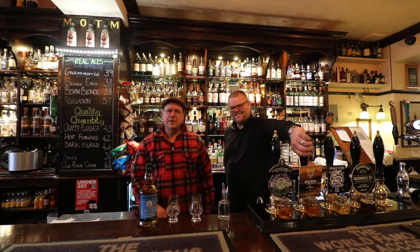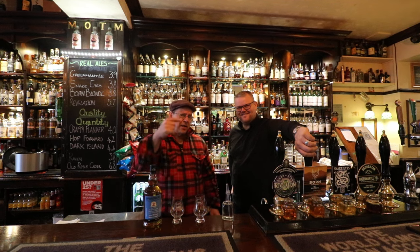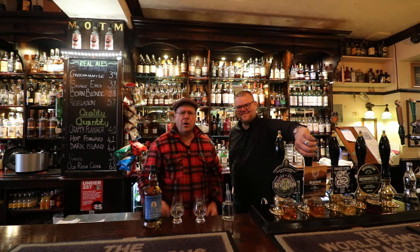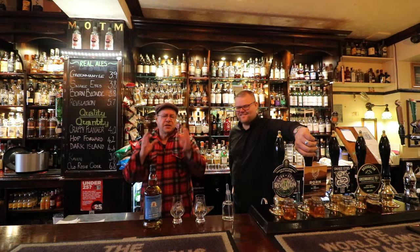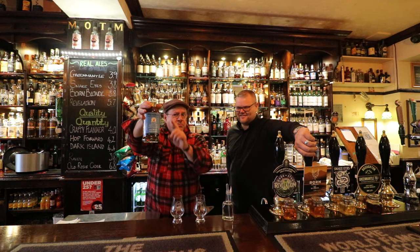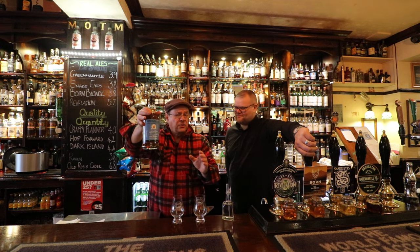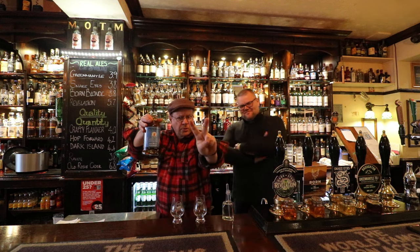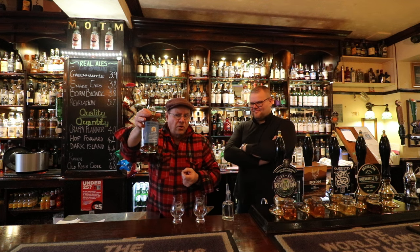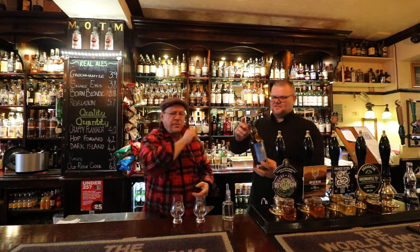Ralphie here with Thomas, the proprietor of the Bon Accord Bar on North Street, Charing Cross. We are on a mission to share a really quite unique opportunity — one of two bottles: Spring Bank 20 year old, cask strength, bourbon cask matured. It's been bottled as one of two bottles for my thousandth review celebrations on ralphy.com.